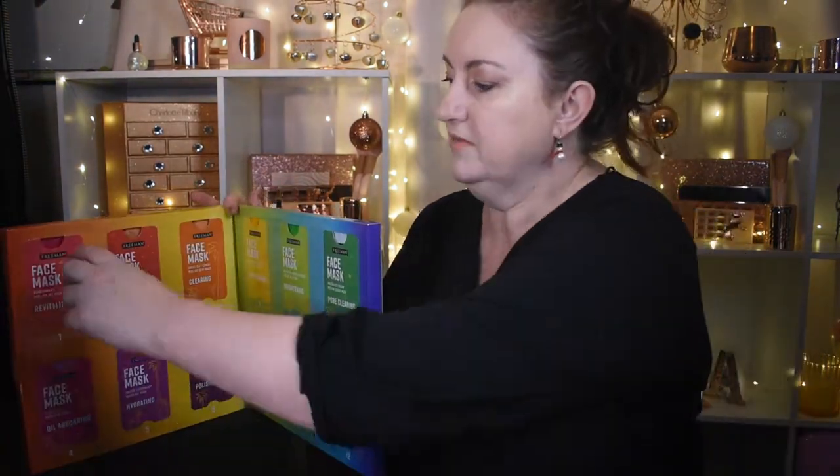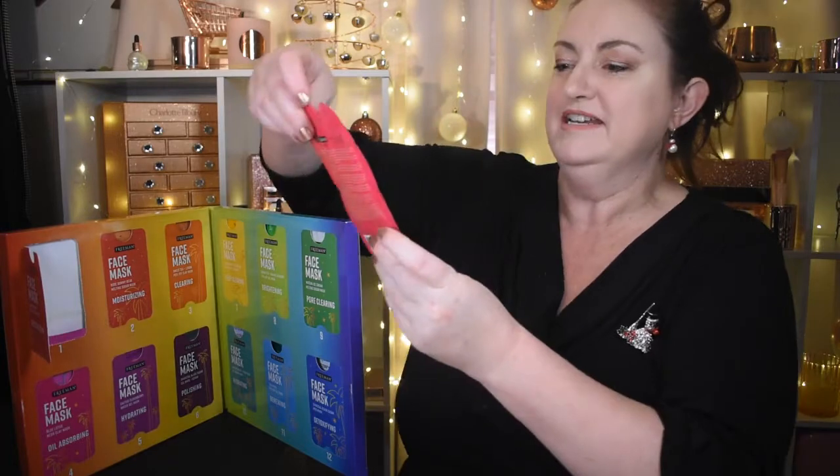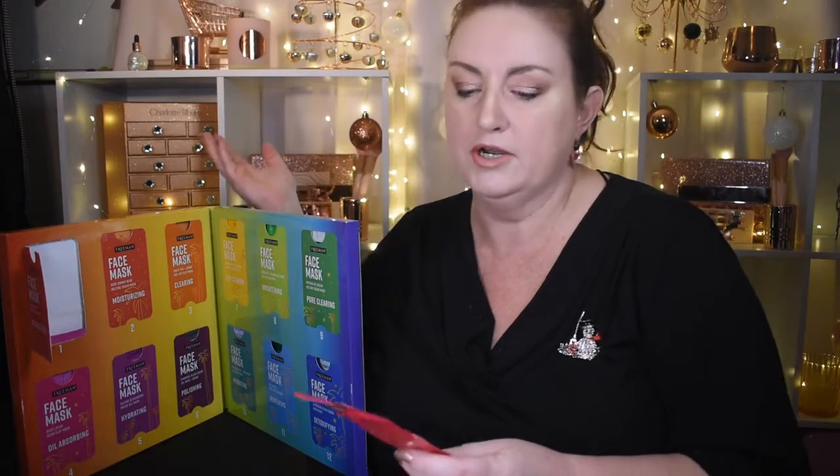Starting with Day 1, we have a revitalizing pomegranate peel off gel mask. This advent calendar is actually for my daughter behind the camera — she has an absolute love of peel off masks. Even doing this every second day would be too much, so starting from the end of October until Christmas is probably a good time so that by Christmas your skin is glowing without being dried out from too many treatments.